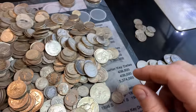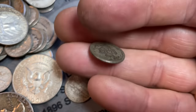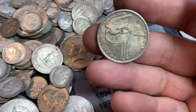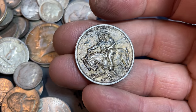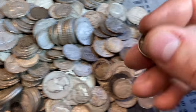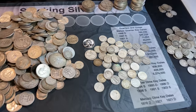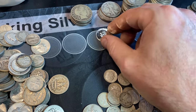Still continuing the sort, starting to put piles up — take a look at this: a Seated Liberty Dime, 1891. We'll take it. Still sorting, and we have another Stone Mountain Commemorative — that is two in this bag. Found another Seated Liberty Dime, 1875 Philadelphia. We're about halfway through the sort, and we found a proof quarter — a 1958 proof quarter. What a beauty.